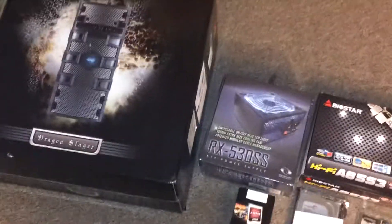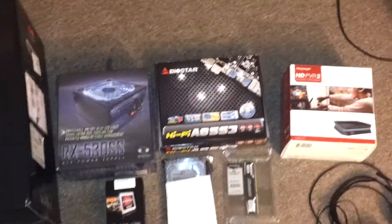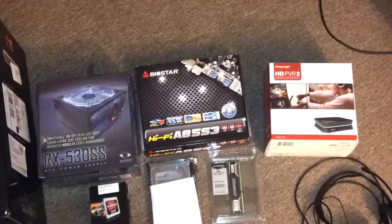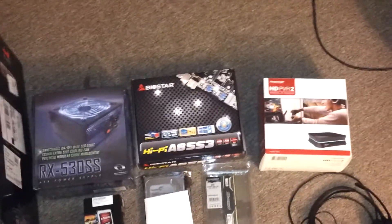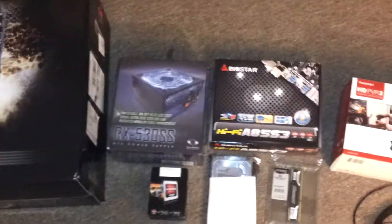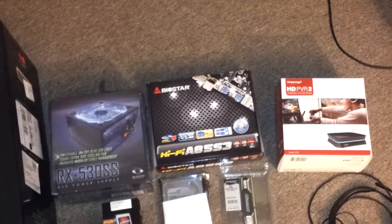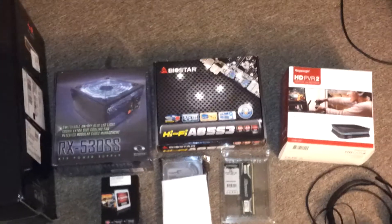Hey everyone, this is the Sunbro, and I got in my computer parts. So I thought I'd talk a little bit about what I currently use to record, what my computer specs are now, what they're going to be, and how I'm going to record once all this is done.